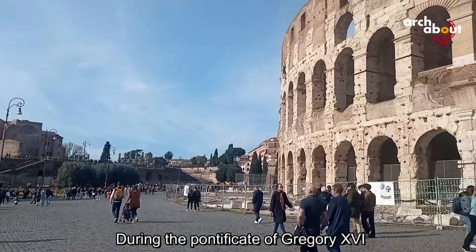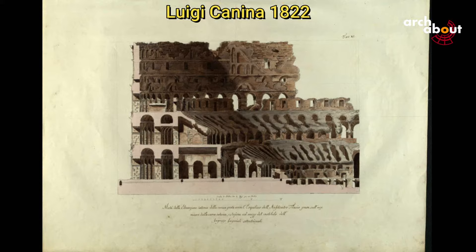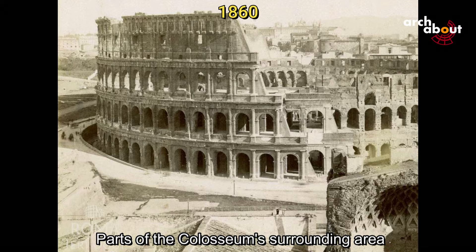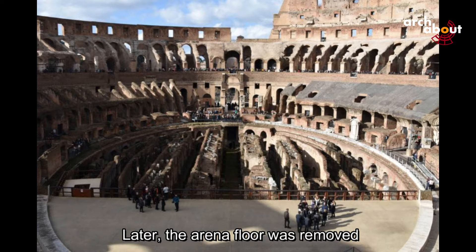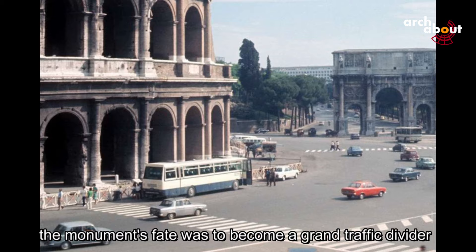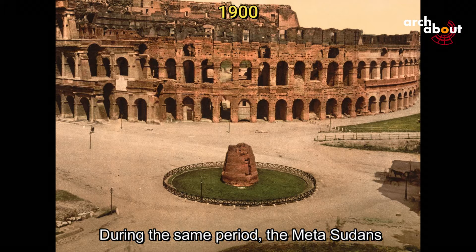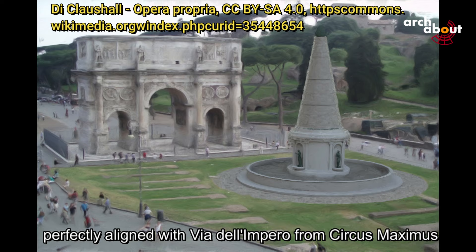During the pontificate of Gregorio XVI, missing parts of the third ring in the southern sector were reconstructed. In 1852, the archaeologist and architect Luigi Canina reconstructed a section of the top level. Parts of the Colosseum's surrounding area were excavated in the late 19th to early 20th century during the modern urbanization of the Esquilino hill. Later, the arena floor was removed, rendering the monument unusable for any kind of spectacle. With the creation of Via dell'Impero in the 1930s, the monument's fate was to become a grand traffic divider. During the same period, the Meta Sudans — the remains of a great fountain from the Roman period — also disappeared, sacrificed for a clear view of the Colosseum aligned with Via dell'Impero from Circus Maximus.